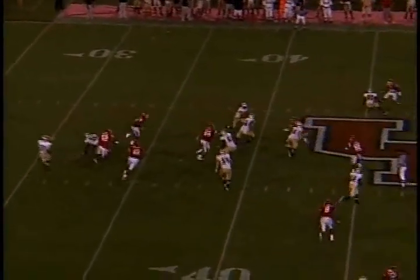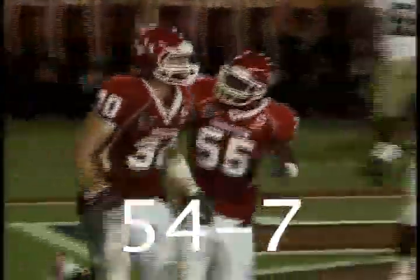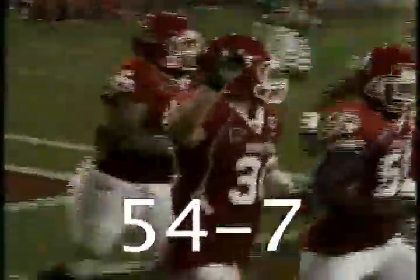Hawkins stands and throws, inside screen — intercepted by Nicholson! Went through the hands of Dillard. Nicholson on the run, 30, 20, 15, 10, 5 — touchdown! Touchdown, Matt Nicholson! How about that? Yeah, baby!